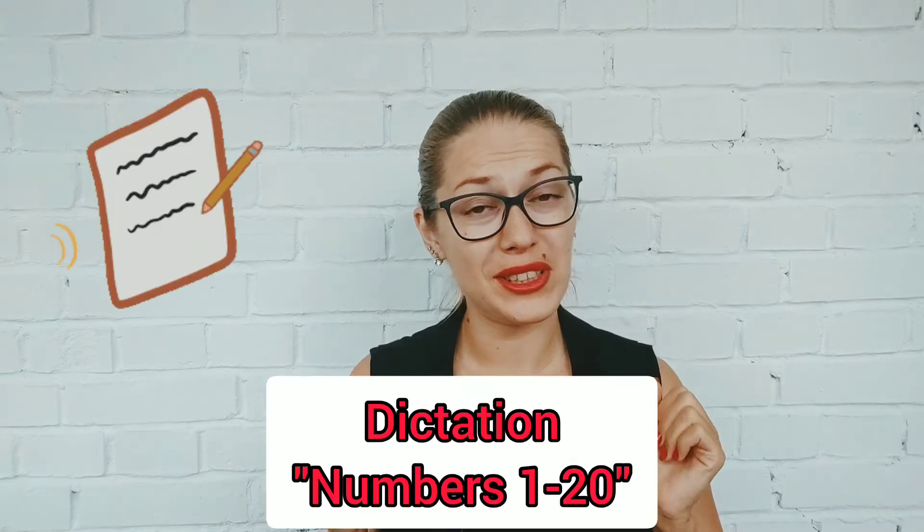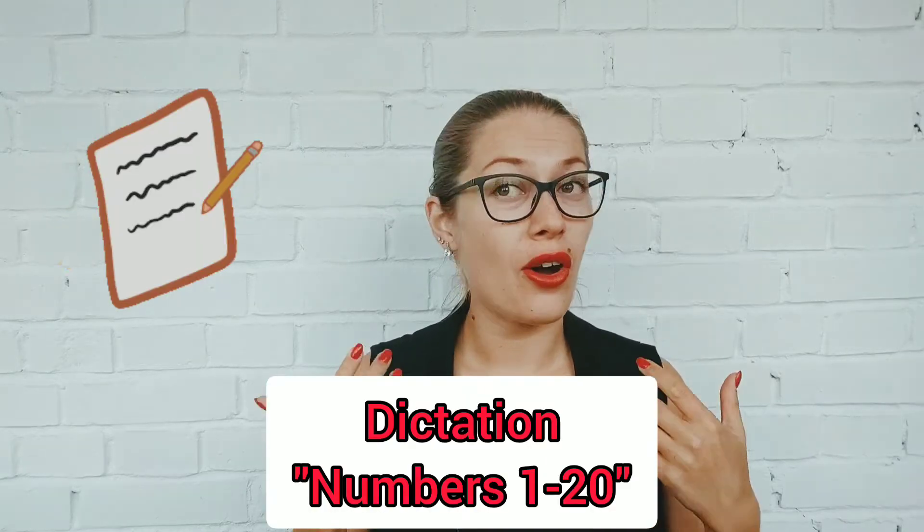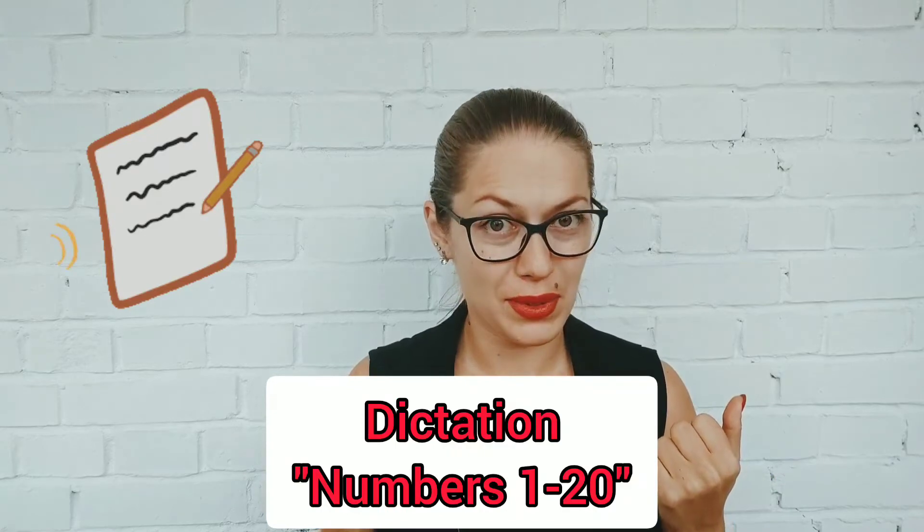Hello, my dear friends! I'm glad to see you, and today we'll do our first dictation to check your knowledge of Russian numbers.